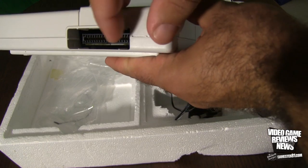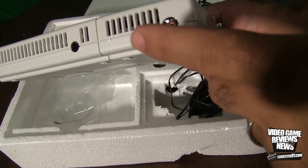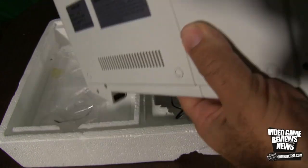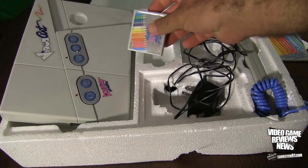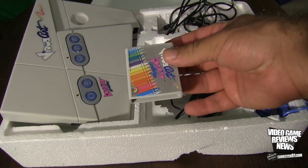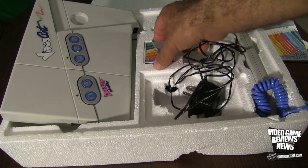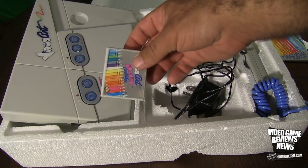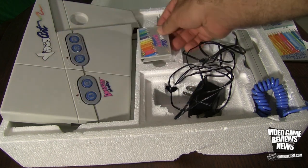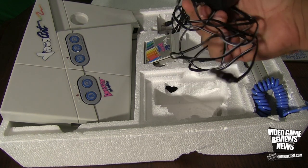This is where your game cart plugs in on the back — it's very basic. You have your AC adapter and your RF adapter. Speaking of game cart, it's pretty small — about the same size as or maybe a little bit smaller than an 8-bit Atari cartridge, and probably a little bit smaller than a Commodore 64 cartridge as well. Here's the RF switch box and your AC adapter.